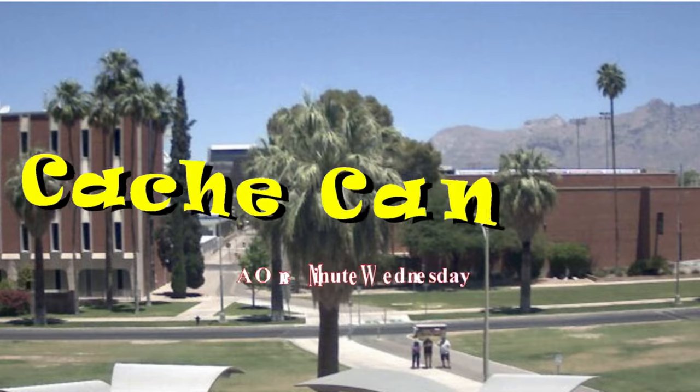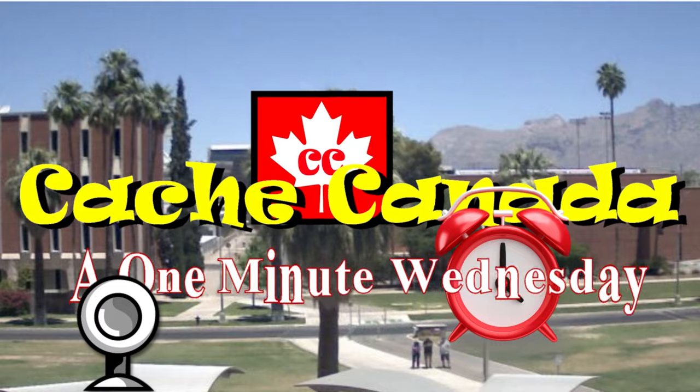Done. Not bad for a webcam. The coordinates are only off by almost half a mile. And that's one of the problems with webcam caches — the posted coordinates don't necessarily mean that's where the webcam is. It fooled us.